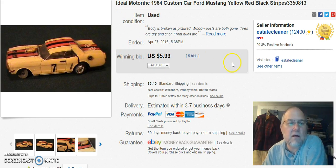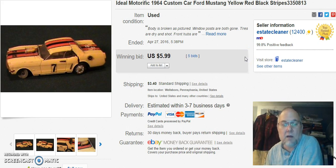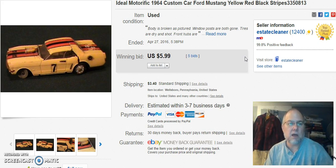Next is an Ideal Motorific Car — it was really rough. I paid $5.99 for the box, which had this car in it, and I have a bunch of track and everything. I got the $5.99 back on the car and hopefully I'll get some money on the track — though they were actually kind of faded, so they may end up going to the garbage. I don't know if the collectability is still there when the plastic is faded.